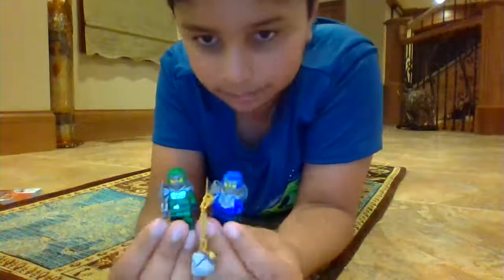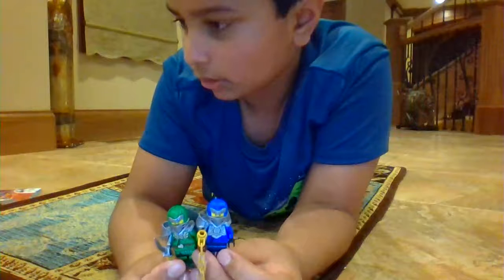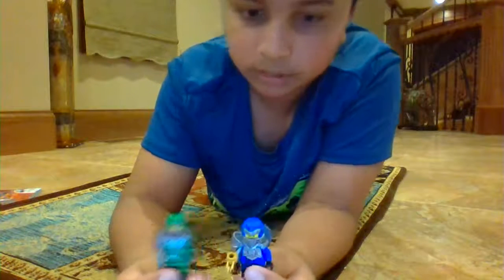I got the Journey to the Skull Dungeons and Minji Super Sky. There will be a review of the Journey to the Skull Dungeons probably coming out tomorrow. I just wanted to share with you guys how cool these minifigs are.